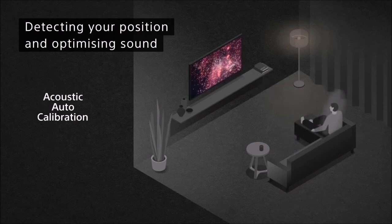The Sony A80J OLED is a high-end TV that will allow you to have a cinematic experience similar to a home theater, as well as make your favorite video games great.